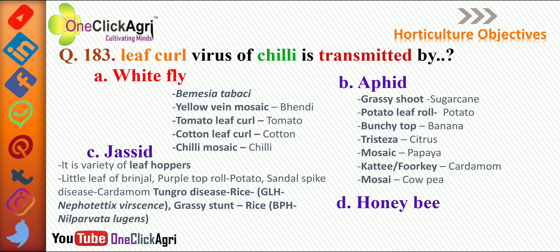Aphid also transmits katti phurki in cardamom and mosaic in cowpea. Jacid, a variety of leaf hoppers, transmits little leaf of brinjal, purple top roll of potato, sandal spike disease of cardamom, and tungro disease of rice — due to GLH (green leaf hopper), scientific name Nephotettix virescens. Grassy stunt of rice is transmitted by brown planthopper, scientific name Nilaparvata lugens.